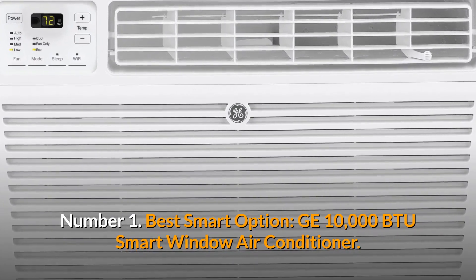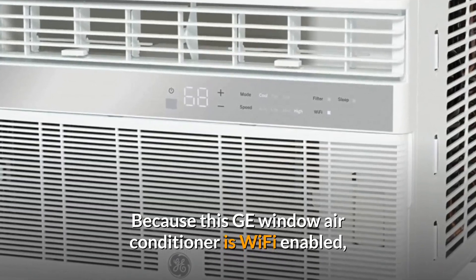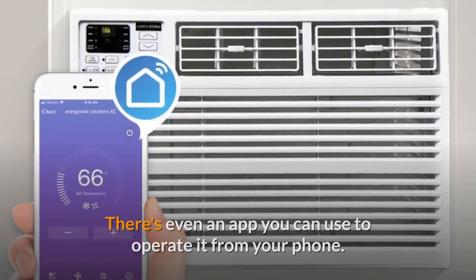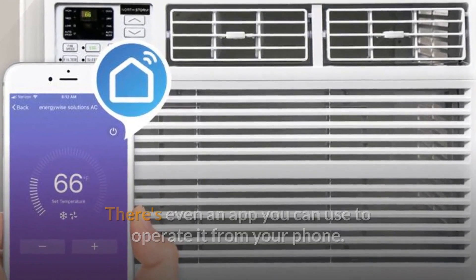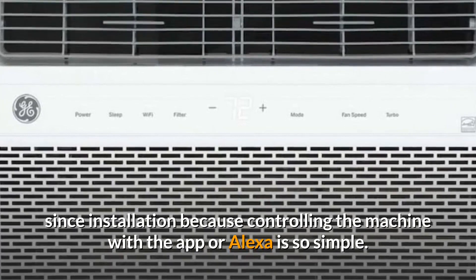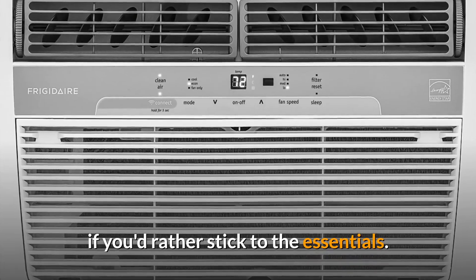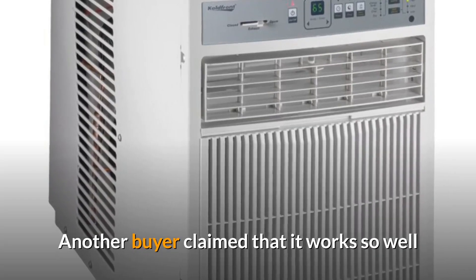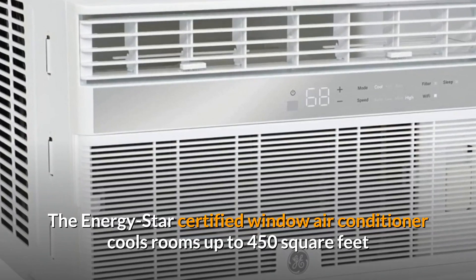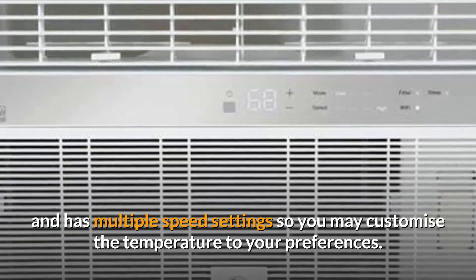Number 1: Best Smart Option — GE 10,000 BTU Smart Window Air Conditioner. Because this GE Window Air Conditioner is Wi-Fi enabled, it may be controlled by Amazon Alexa, Google Assistant, or Apple HomeKit, and there's even an app you can use to operate it from your phone. One customer claimed they haven't needed to utilize the provided remote since installation because controlling the machine with the app or Alexa is so simple. You can also modify the settings directly on the sleek digital control panel. Another buyer claimed it works so well that it makes the downstairs area freeze in no time. The ENERGY STAR certified unit cools rooms up to 450 square feet and has multiple speed settings so you may customize the temperature to your preferences.